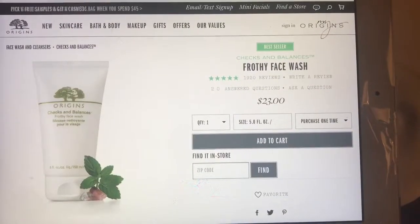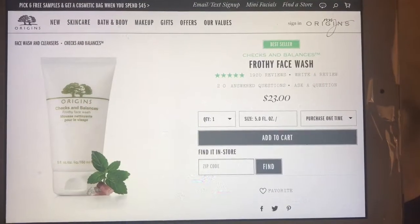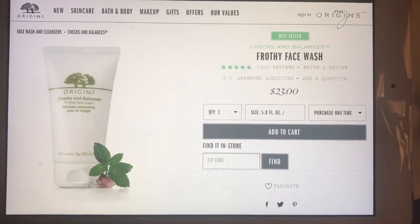The Origins wash helps remove blemishes but it takes a long time because it's all natural. I'll put a picture of what the wash looks like — on their website it's $23 and it comes with two sponges. I don't use the sponge because it takes a while to dry and I don't want to put something on my face that hasn't dried. I just stick to the brush because this dries quickly.